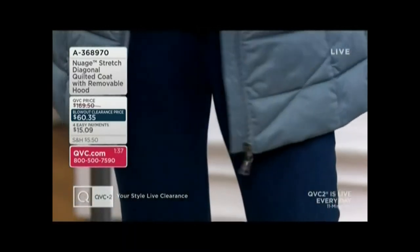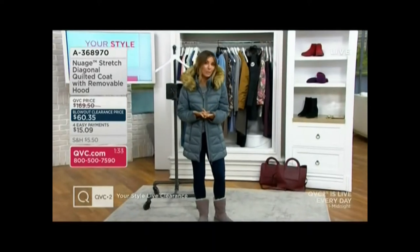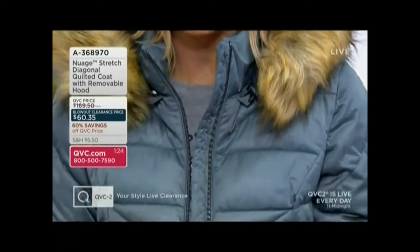Maybe you take off the fur and wear it now because in the evening it's already getting chilly where you are, but then it doesn't look so wintry. It just looks like fall outerwear, and then later on in December, January, you put the fur back on and make it look a little bit more wintry.